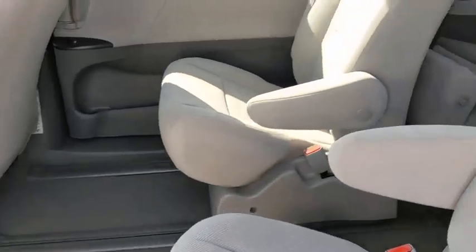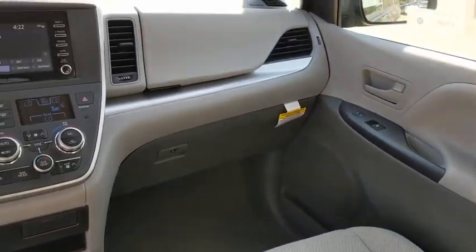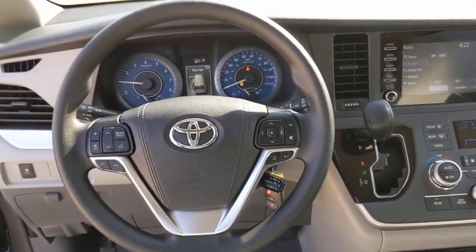Bluetooth, adjustable steering wheel, power steering, keyless start, four-wheel disc brakes, cruise control, auto-dimming rear-view mirror, aluminum wheels, rear defrost.